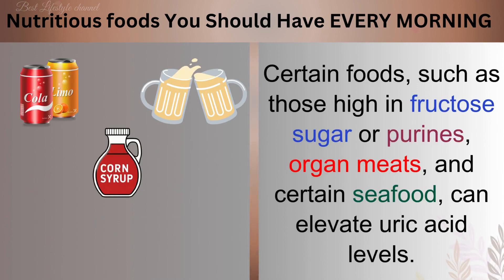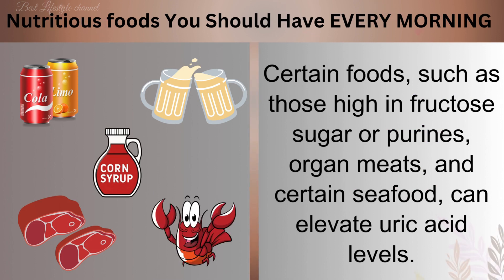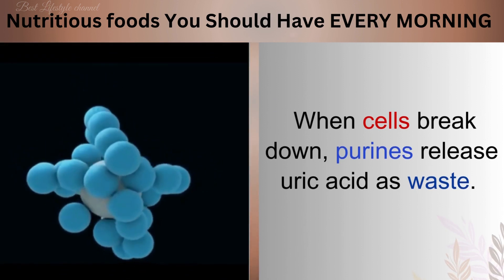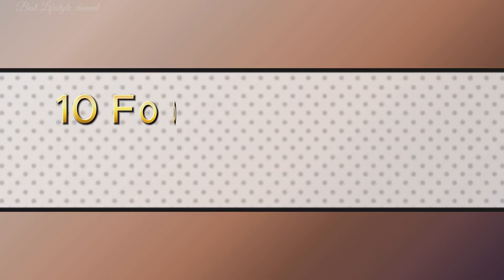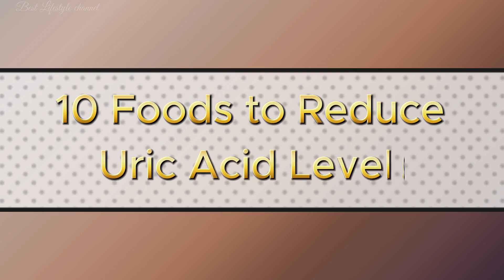Certain foods, such as those high in fructose sugar or purines, organ meats, and certain seafood, can elevate uric acid levels. Purines are essential compounds found in various foods and drinks. When cells break down, purines release uric acid as waste. While necessary for bodily functions, overconsumption of purine-rich foods can lead to elevated uric acid levels and associated health risks. In this video, we'll explore 10 foods that can help lower uric acid levels and reduce the risk of gout.